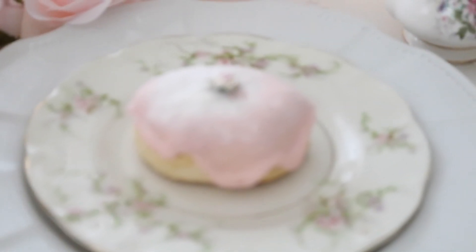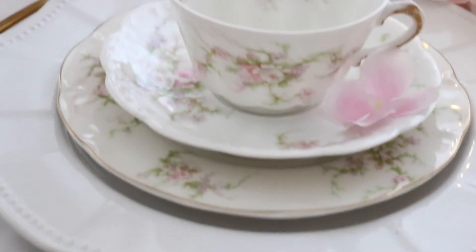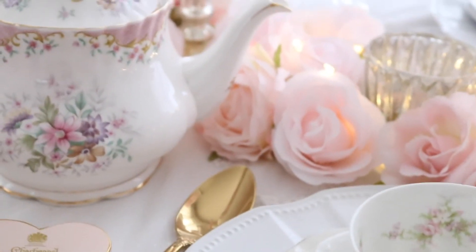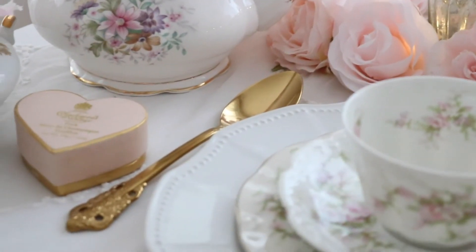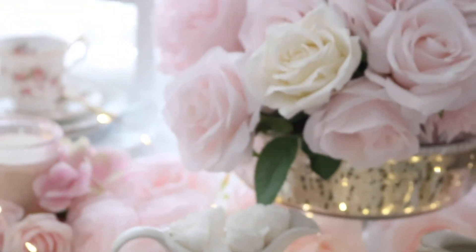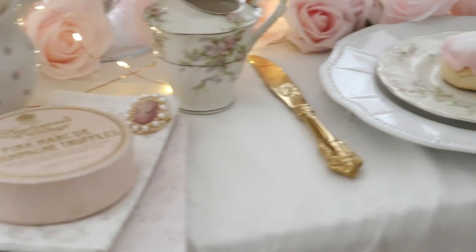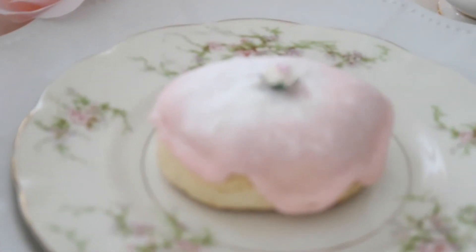Pretty scones, some pretty floral plates and china pieces — my favorite little tea parties, my favorite little teapots, some pretty florals. I added a pretty rose to the scones and I think it looks so pretty.